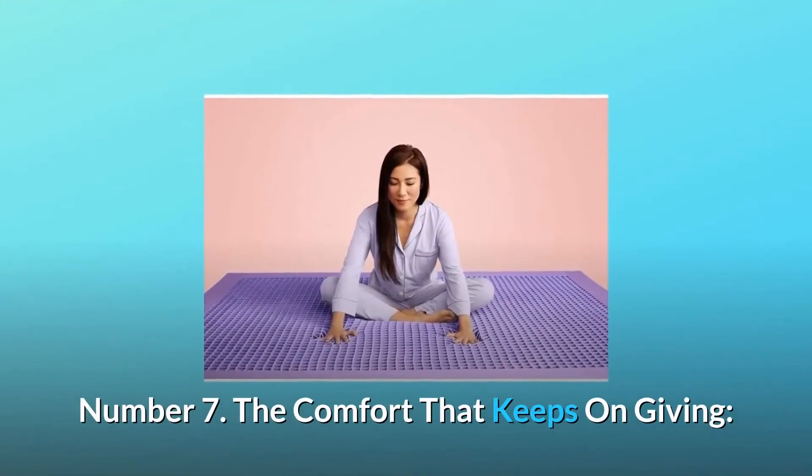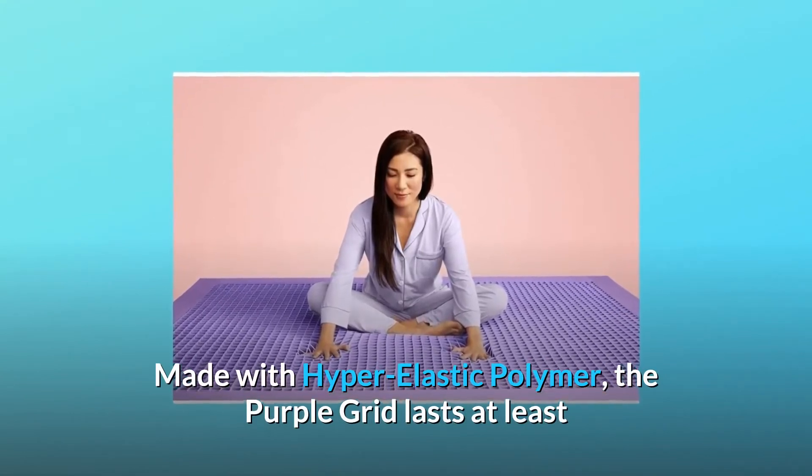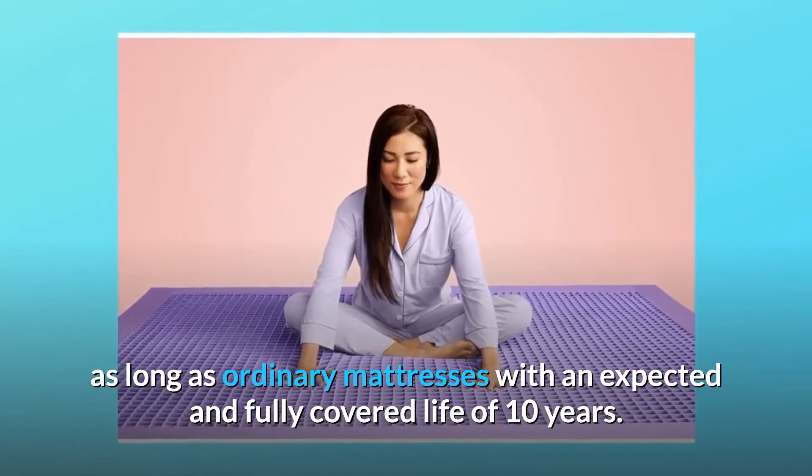Number seven: the comfort that keeps on giving. Made with hyper-elastic polymer, the Purple Grid lasts at least as long as ordinary mattresses, with an expected and fully covered life of 10 years.